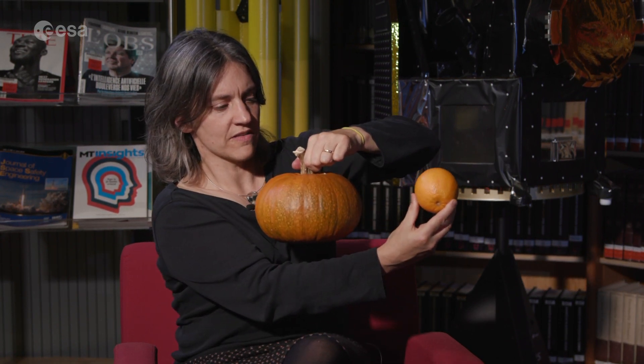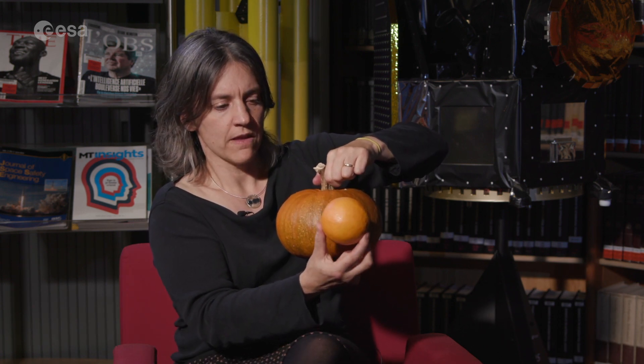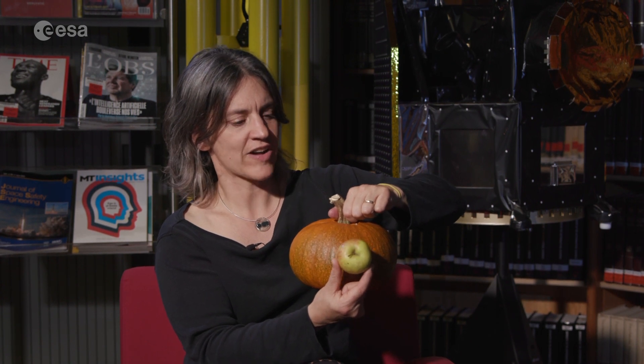With CHEOPS we use the technique of transit photometry — that is to monitor the light from a star as the planet moves between the star and the observer. Maybe I can show this with a pumpkin, which I picked from the garden, and a couple of different pieces of fruit. Here we have our star, our planet. What the planet does as it moves across the disk is to obscure part of the light from the star. The bigger the planet, the more light it obscures — you can see this here with an apple. The smaller the planet, the less light we block, and so the more difficult it is to measure the transit depth.